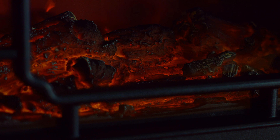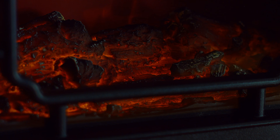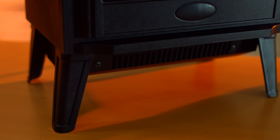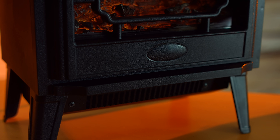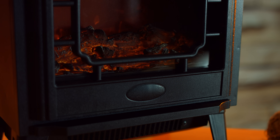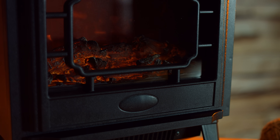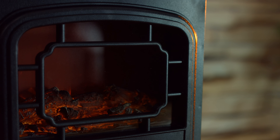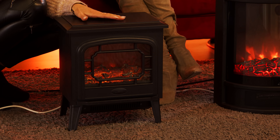Das lässt bei mir immer so Erinnerungen wach werden. Früher meine Oma – die hatte auch so einen Kaminofen, aber eben einen richtigen Kaminofen. Es war sehr schön. Die Familie hat sich davor versammelt und hat erzählt und gegessen und getrunken – das war so der zentrale Platz. Aber man hat danach auch immer gemerkt, die Wohnung riecht danach. Meine Oma hatte immer sehr viel Arbeit damit, hinterher den Ruß und die Asche zu entfernen. Das habe ich hier alles nicht. Sie genießen hier diesen wunderbaren, stimmungsvollen Kaminzauber.